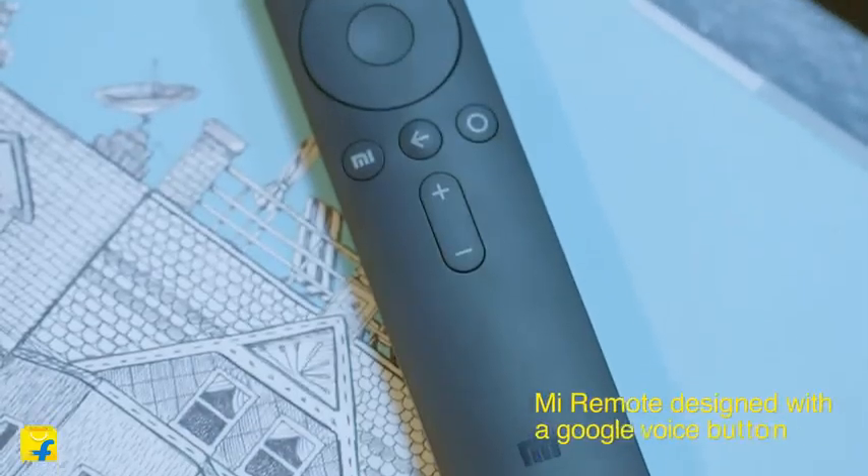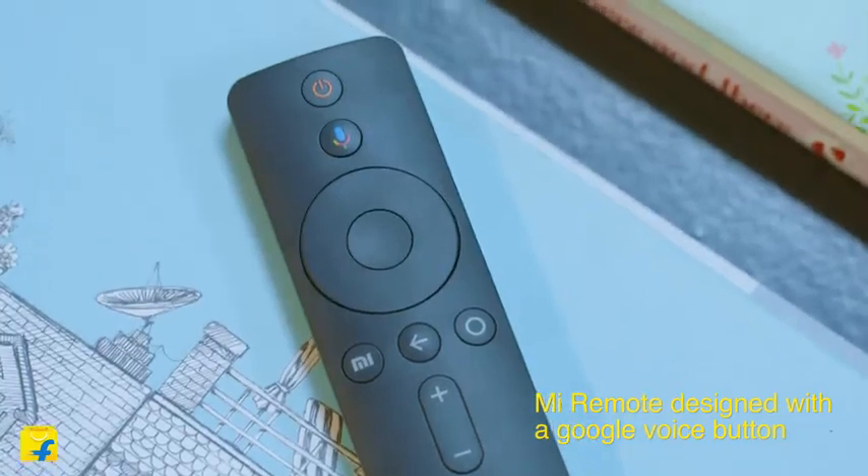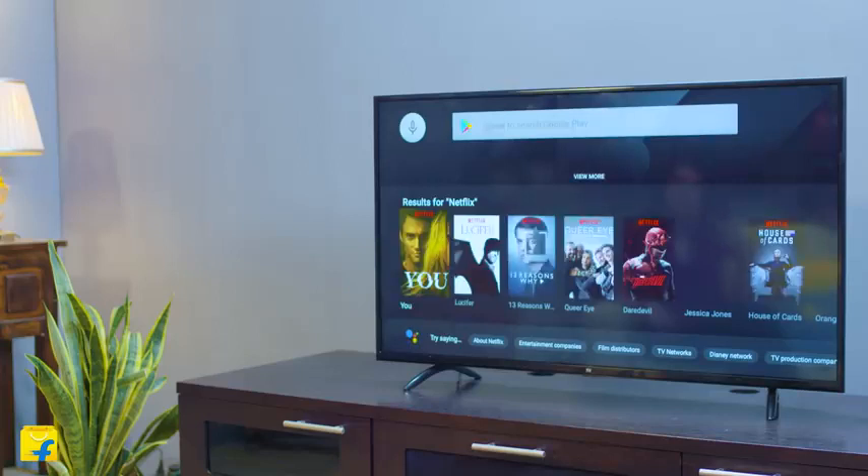The MiLED TV 4A Pro remote control now comes with a dedicated Google Voice button which activates at your command and plays your favorite content for you. Just say it and it will play it after a quick online search for you.